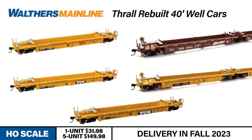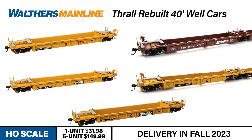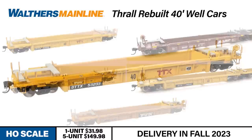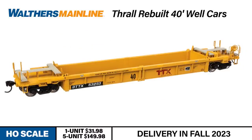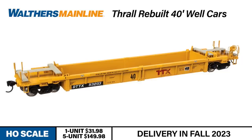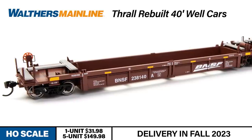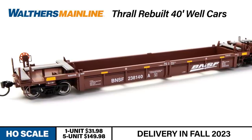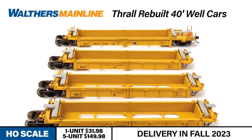Our next product is another rail fan favorite. If you've stood trackside recently, then surely you've seen long strings of these cars rolling down the main. The Thrall rebuilt 40-foot well cars — our newest Mainline release — carry single and double stacks from east and west coast ports to destinations across the country. These cars started out with 48-foot wells; however, as the 53-foot container became the preferred large container for domestic shipping, older well cars fell out of favor. In the early 2000s, freight car manufacturer Thrall embarked on a rebuilding program and shortened their older 48-footers to 40 feet, making the cars more compatible with the latest preferred container lengths.